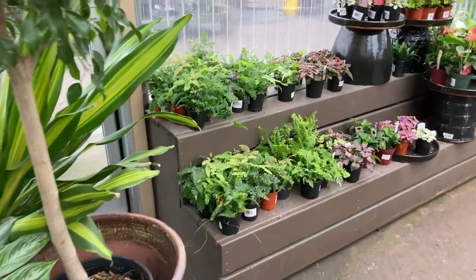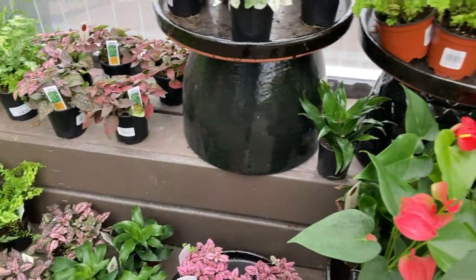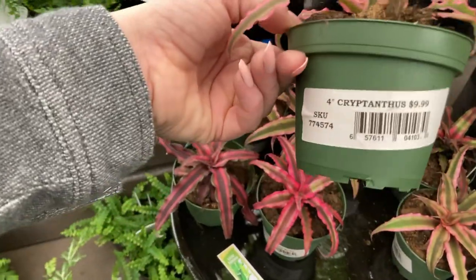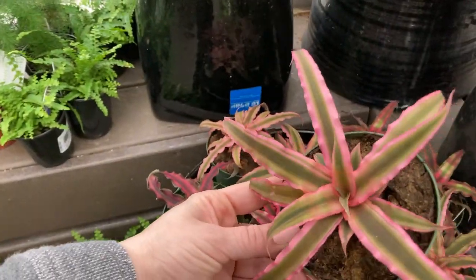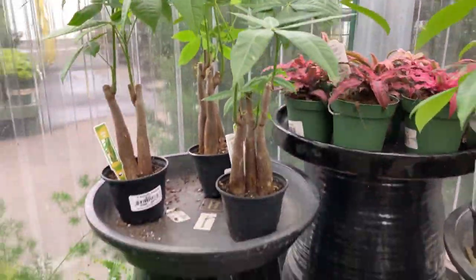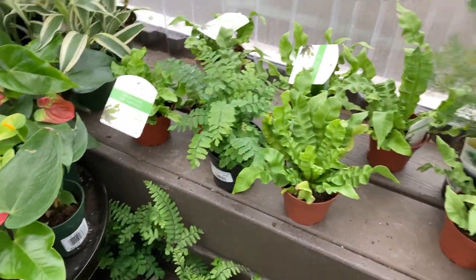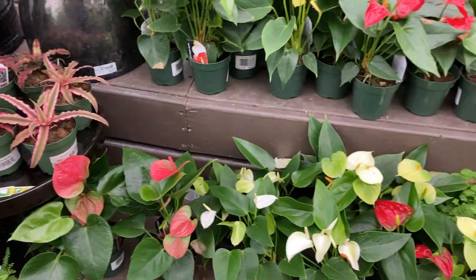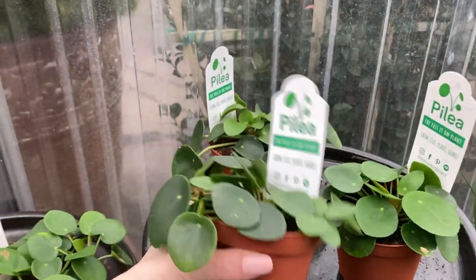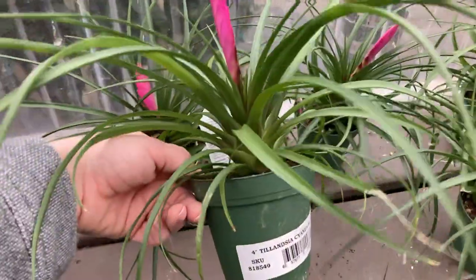Sorry if you guys can't hear me — I've got a mask on and it's a little loud. Some pretty ferns. I always like all their little starter plants because they're so cheap and a good way to grow. Some cute little money trees — $8.99. I do think these are adorable: the lemon button ferns at $5.99, but I killed one so I tend to stay away. Some little baby pileas. This is some type of bromeliad — oh, that bloom is so pretty! $9.99.